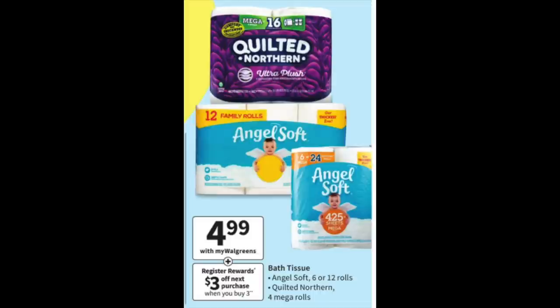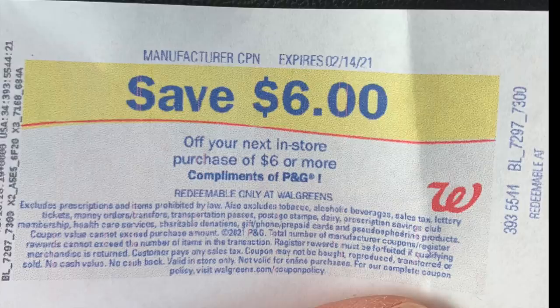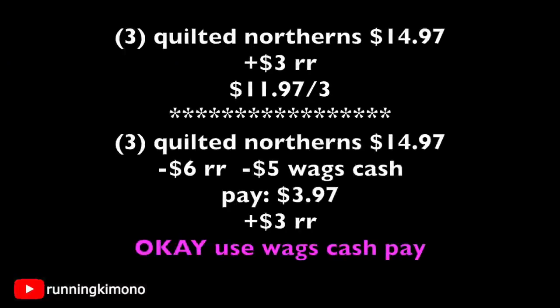Now we're talking about the Quilted Northern and Angel Soft at $4.99, with a $3 register reward when you buy three. There were digital coupons for both but they've expired — though if you have a register reward floating around, you can utilize it in the deal, or use Walgreens cash, or both. Going with Quilted Northern: grab three for $14.97, get back a $3 register reward, making it $11.97 for the three. Getting creative: grab three for $14.97, throw in a $6 register reward and $5 of Walgreens cash, pay $3.97 out of pocket, get back a $3 register reward — after all that magic, $0.97 for three. That's my kind of deal.